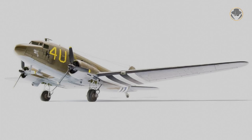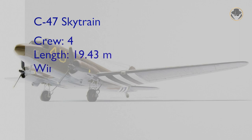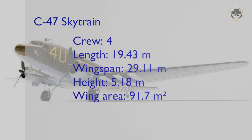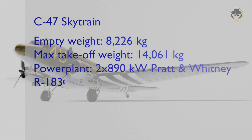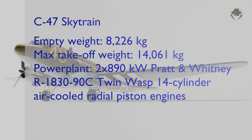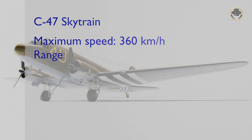The C-47, which has a crew of four, is about 19.5 meters long and 5.2 meters high, with a wingspan of 29.11 meters. The aircraft has an empty weight of about 8.2 tons and a maximum takeoff weight of about 14 tons. Two 870-kilowatt Pratt & Whitney R-1830-90C Twin Wasp radial piston engines provide a speed of 360 kilometers per hour. The C-47 has a range of 2,400 kilometers and a service ceiling of 8,000 meters.